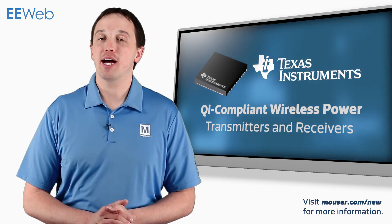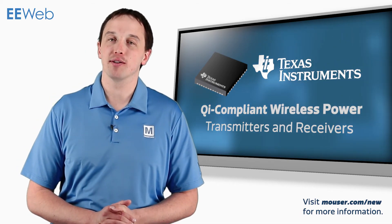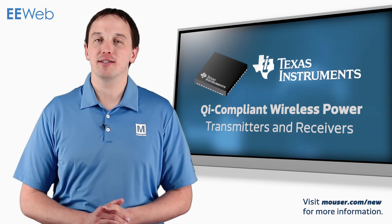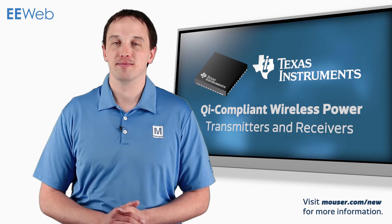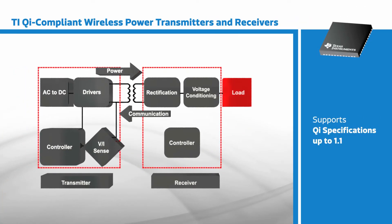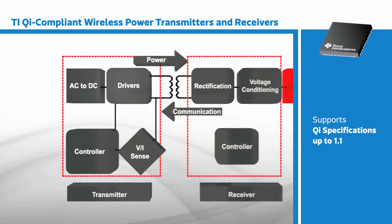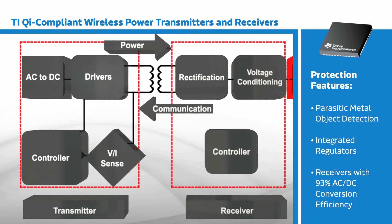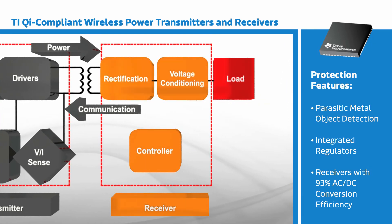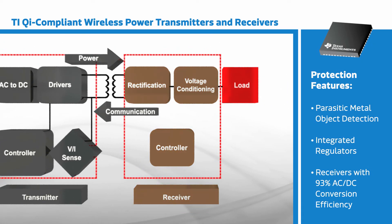Texas Instruments' line of Qi compliant wireless power transmitters and receivers offers a variety of integrated features and capabilities to simplify the design of wireless charging systems. TI's various modules address different application needs with features including support for Qi specifications up to 1.1, protection features such as parasitic metal object detection, integrated regulators, and receivers that achieve up to 93% AC to DC conversion efficiency.